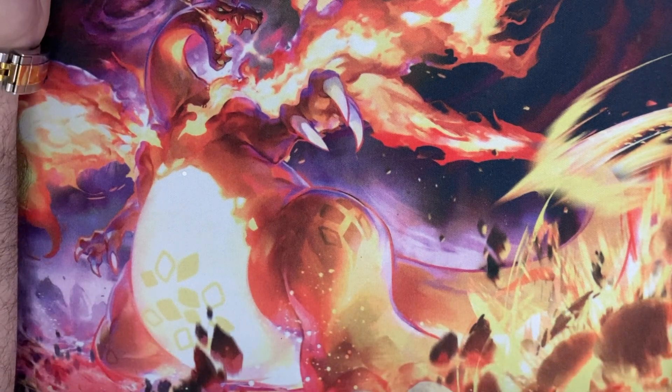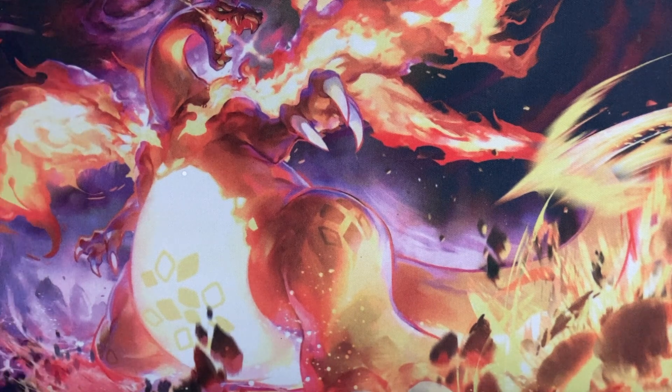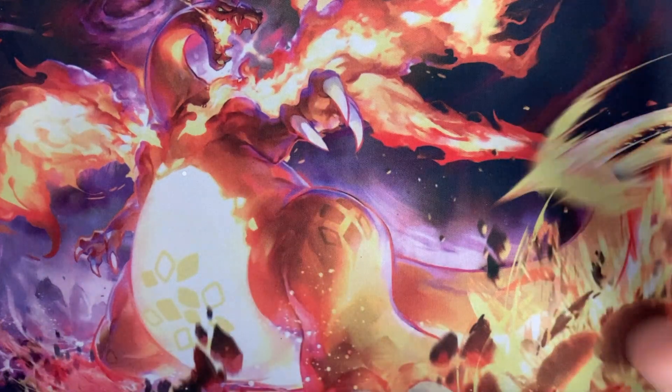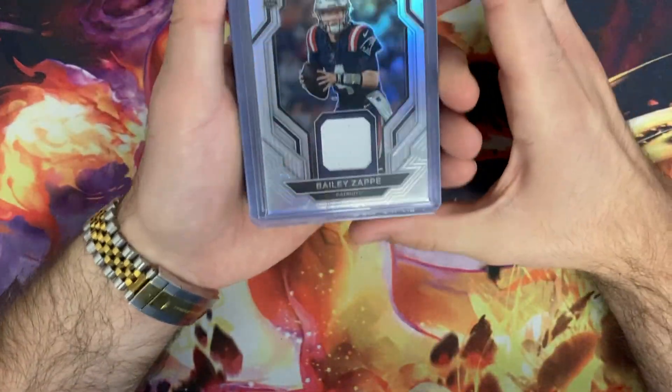What is going on everybody, welcome back to the channel! In today's video we have another pickup video from the North Providence card show. Like the Cranston show last week, I really did not expect to be picking up a bunch of stuff today — I mean I didn't pick up a ton, but I did pick up a decent amount of stuff.